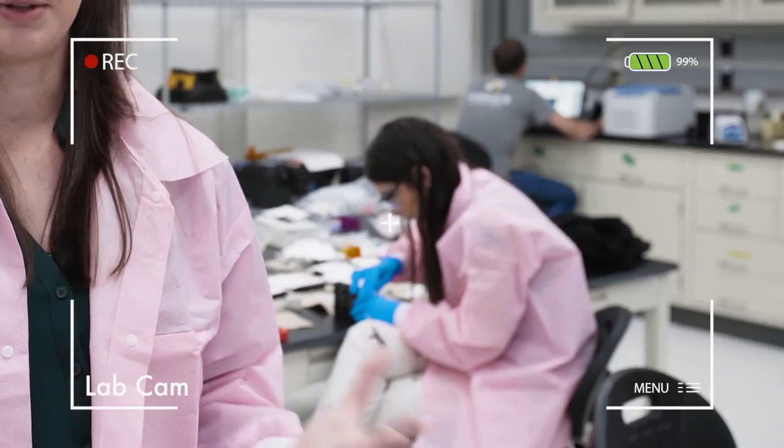We're excited to see what kind of data we collect from this first project. Any sort of data we get is going to be brand new information for us.